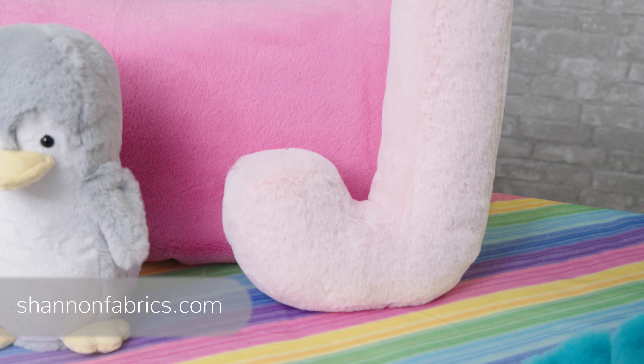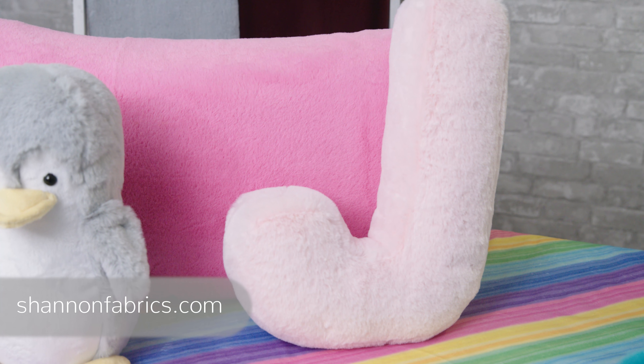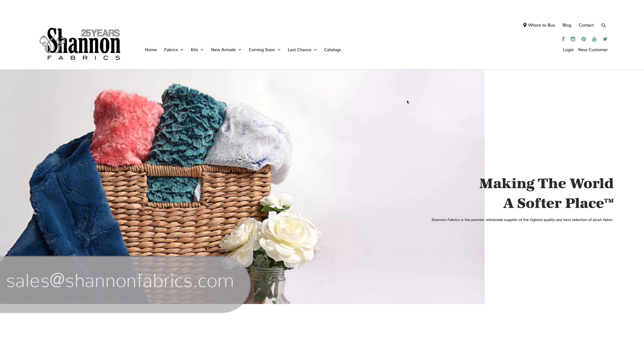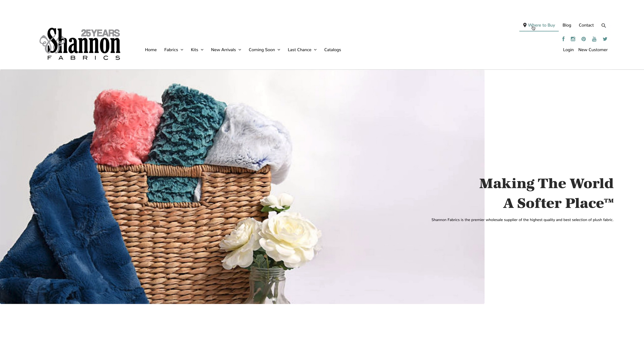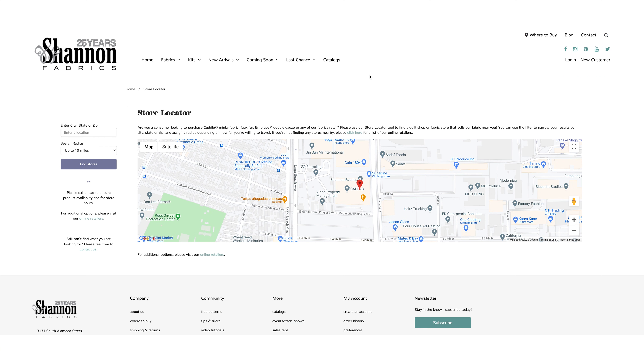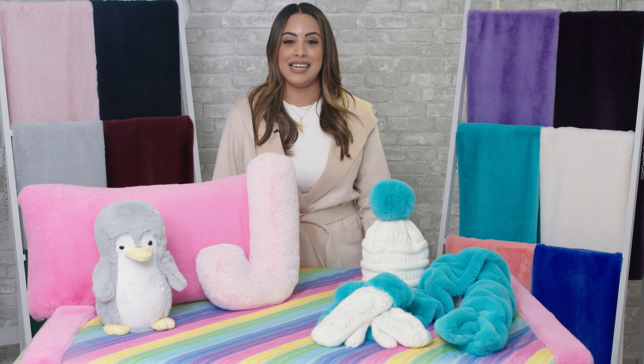You can place your orders for Luxe Cuddle Seal online with your sales reps, or email us at sales@shannonfabrics.com for more information. If you are a consumer looking for where to purchase our fabrics, be sure to check out our store locator on shannonfabrics.com. Thank you so much for watching and have a great day.